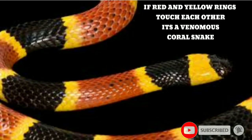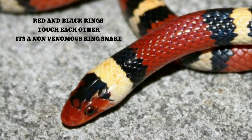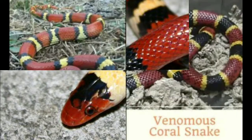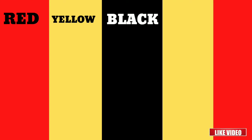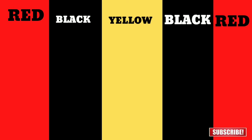If red and yellow rings are touching each other, this is a venomous coral snake. If red and black rings are touching each other, it's a non-venomous king snake. This simple color check is the easiest way to tell the difference. The coral snake ring pattern is red, yellow, black, yellow, red. The scarlet king snake ring pattern is red, black, yellow, black, red — or possibly blue in some species.